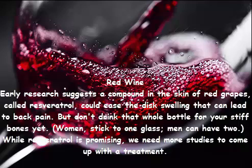Red wine: early research suggests a compound in the skin of red grapes called resveratrol could ease the disc swelling that can lead to back pain. Women should stick to one glass and men can have two. While resveratrol is promising, we need more studies to come up with a treatment.